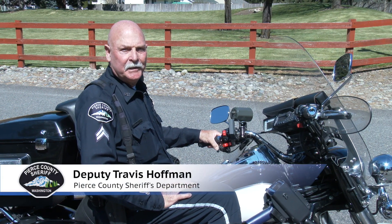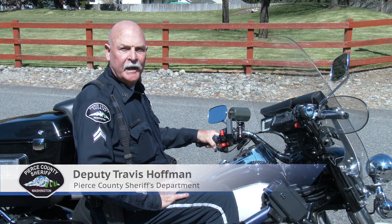Hi, I'm Deputy Hoffman. Today on How It Works, we're going to take a look at speed radar systems.